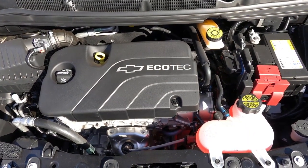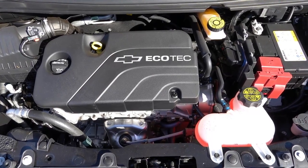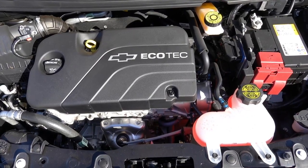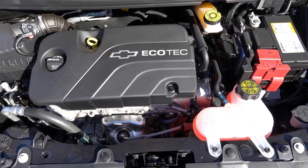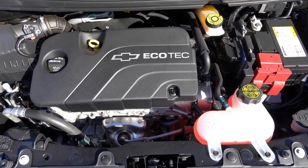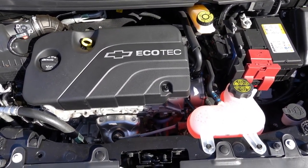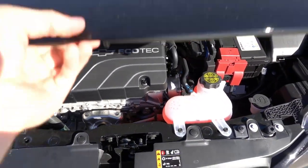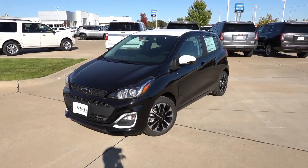Under the hood of every Chevy Spark you'll find the same 1.4-liter naturally aspirated four-cylinder engine, putting out 98 horsepower and 94 pound-feet of torque through only the front wheels. It offers a CVT automatic or a five-speed manual transmission in every single trim level. Overall it's a pretty fuel-efficient engine — not the most fuel-efficient out there, but definitely enough power for how light this vehicle is, and it zips around town without much issue.